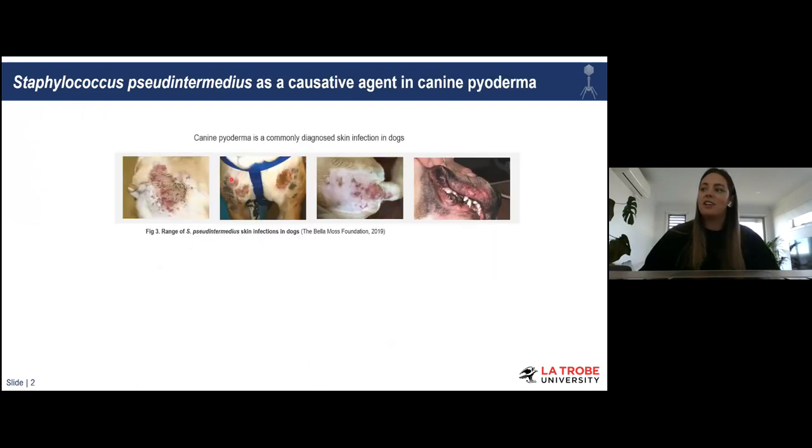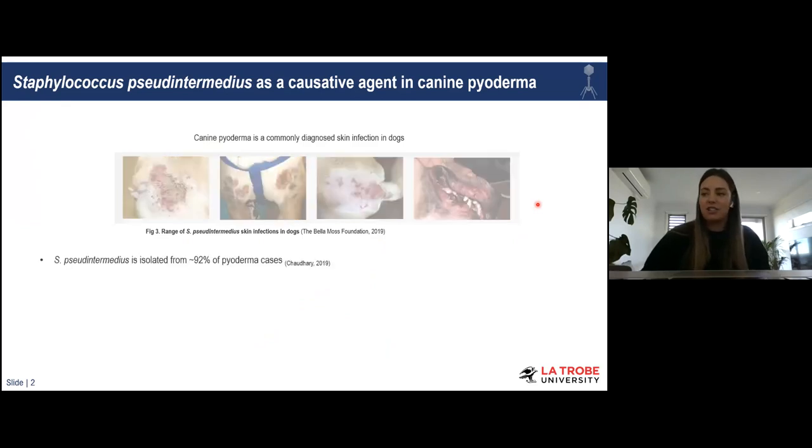The main one that a lot of the research focuses on is canine pyoderma. Canine pyoderma is one of the most common skin infections diagnosed in dogs, presenting in various locations around the dog's body. As depicted in the previous image, Staph pseudintermedius is isolated as the predominant species involved in up to 92% of canine pyoderma infections.